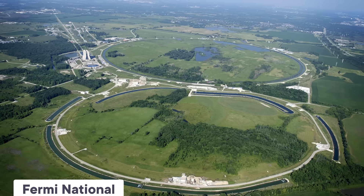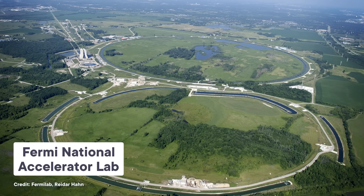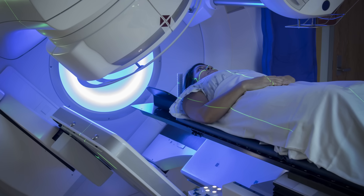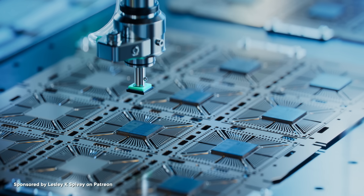Particle accelerators aren't just for physicists smashing protons together and creating exotic forms of matter. At their core, they're just machines that get particles moving fast — that's it. And there are all sorts of ways that's useful. If you're a doctor, you can annihilate tumor cells by blasting them with electron beams. If you work in a semiconductor factory, you can fine tune the properties of silicon by bombarding it with charged particles. We even use accelerators to produce high energy X-rays for scanning cargo coming in and out of the country.